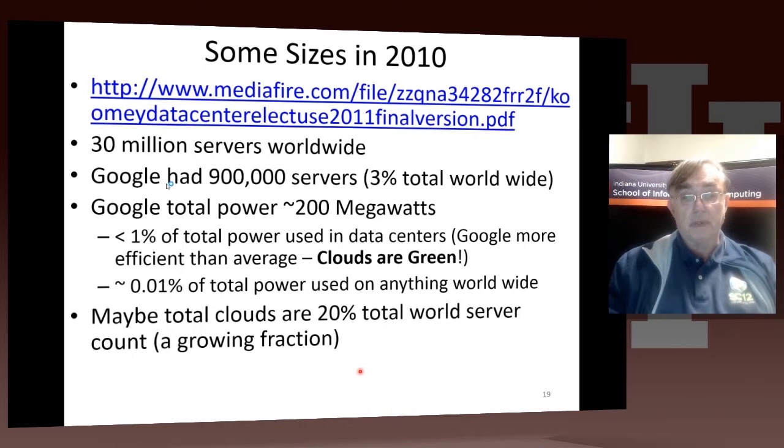It's a little difficult to estimate the exact share because Amazon, Google, and Microsoft — the large cloud companies — do not clearly publish the size of their systems.